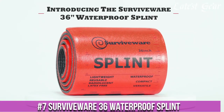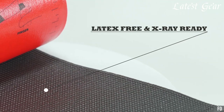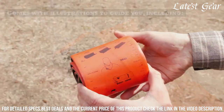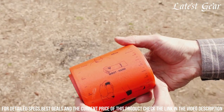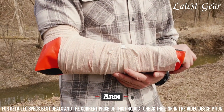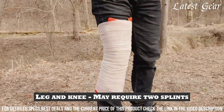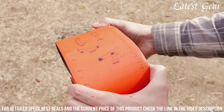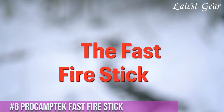Number 7: SurviveWare 36 Waterproof Splint — the ultimate companion for outdoor enthusiasts and emergency preparedness. This innovative splint is designed to provide immediate stabilization and support to injured limbs, including fractures, sprains, and strains. Its waterproof construction ensures reliable protection in wet and humid conditions. The lightweight and compact design make it easy to carry in your backpack or first-aid kit. With its easy application and customizable fit, the SurviveWare 36 Waterproof Splint is a must-have for hikers, campers, and anyone seeking reliable injury management in the great outdoors. Be prepared and stay safe with SurviveWare.